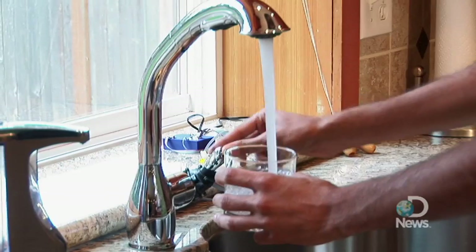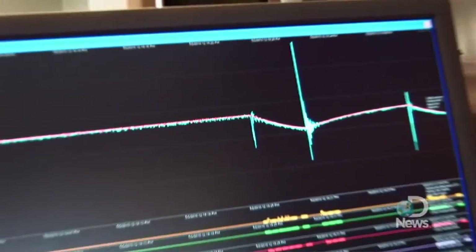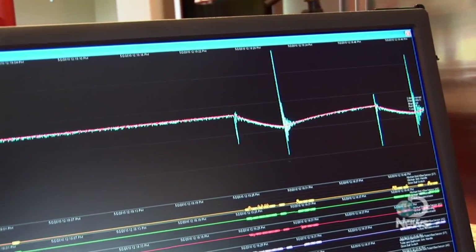HydroSense allows you to install a simple device that anybody can install, and it gives you information about where water is being consumed. If you can install a hose onto your hose spigot, you can install HydroSense.